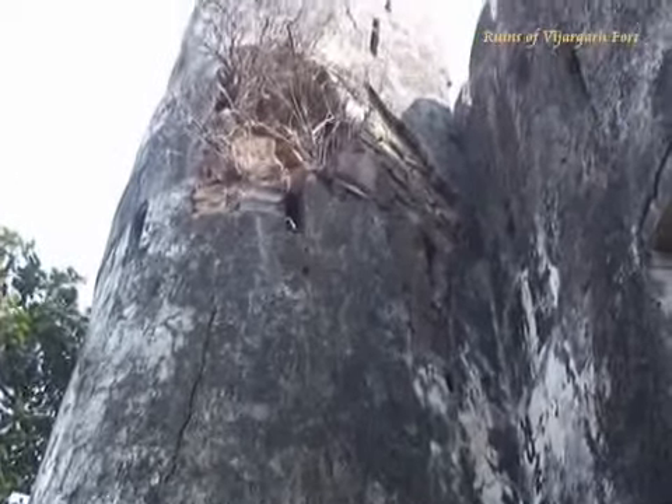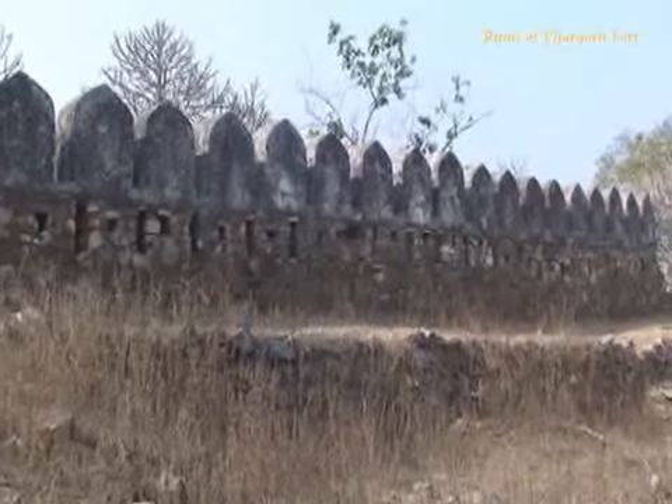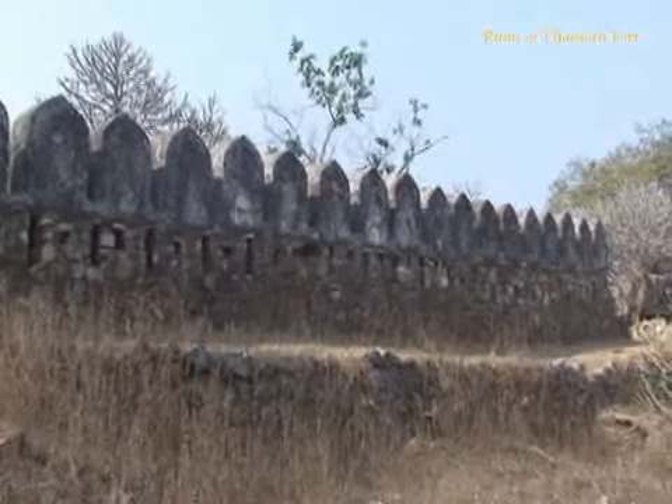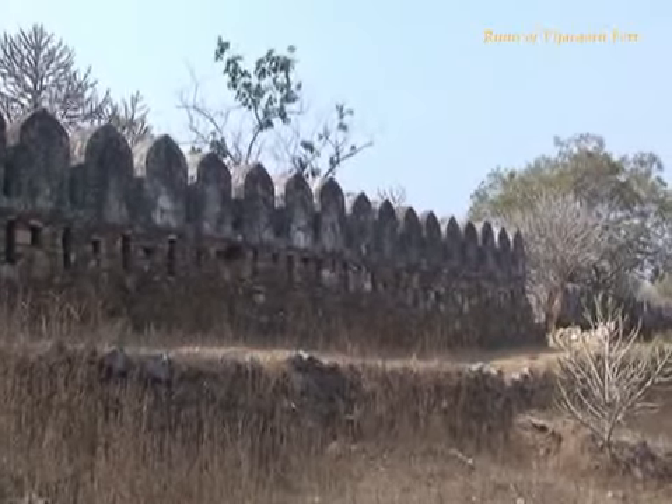The fort is famous for its rock inscriptions, cave paintings, many statues, and its perennial ponds. There are 4 ponds inside the premises of the fort which never get dried up.